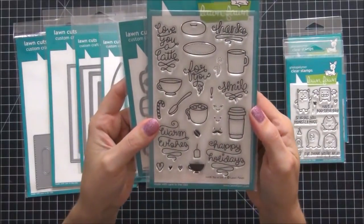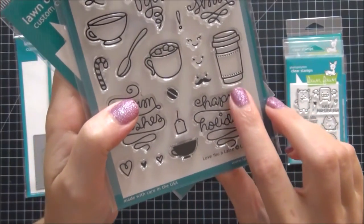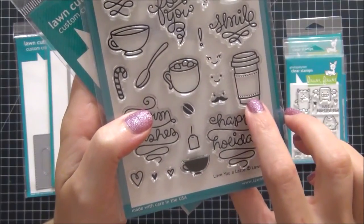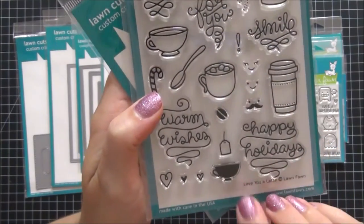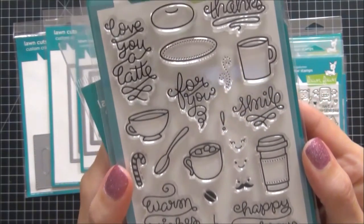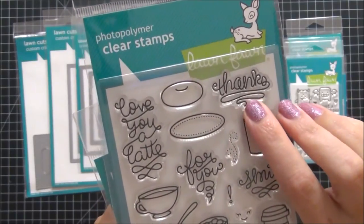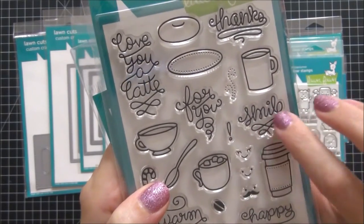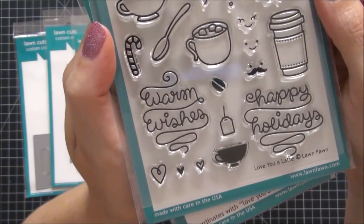The next set I picked up is called Love You a Latte, and I do love this set. I've been into Starbucks lately so I thought this was really cute for my Starbucks pictures and my Project Life. We've also been having a lot of hot chocolate, soup, and tea in this household now that the weather has gotten cooler, and I thought this was just the cutest set to have for the holidays. I also love the fact that the sentiments look like steam coming out of the cups — I think that's just adorable.